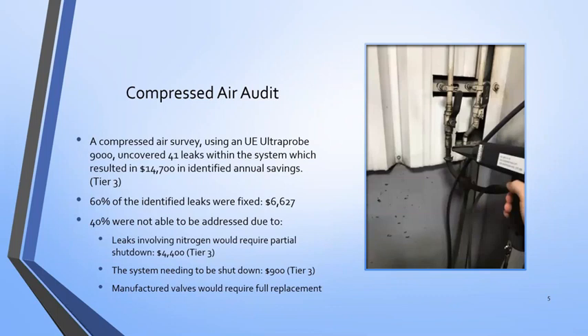Compressed air systems very frequently have air leaks — pinnable leaks in rubber hoses, hose clamps, valves, and such things. What I was able to do was take the UE Ultra Pro 9000, which uses ultrasonic detection, and identify the locations and size of these leaks throughout their system. I identified 41 different leaks with an estimated $14,700 in cost avoided.